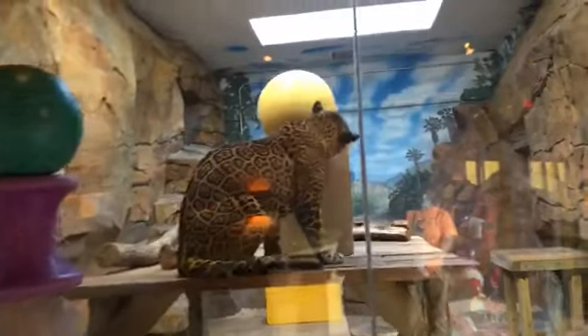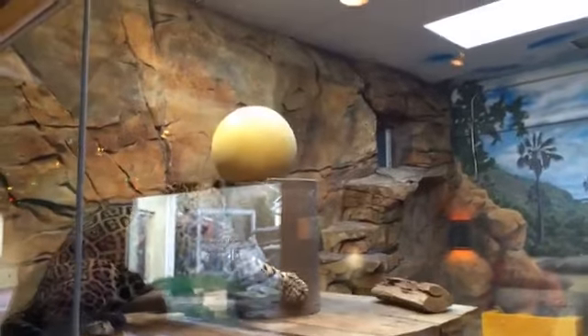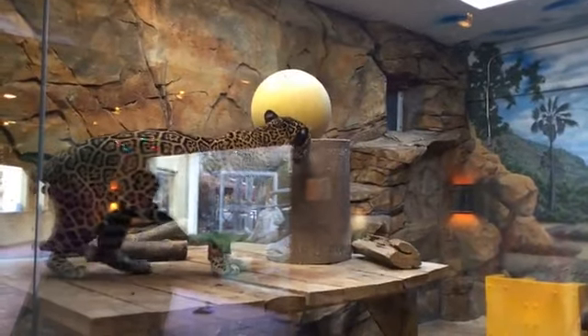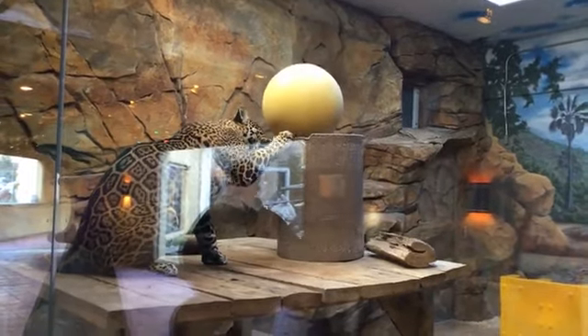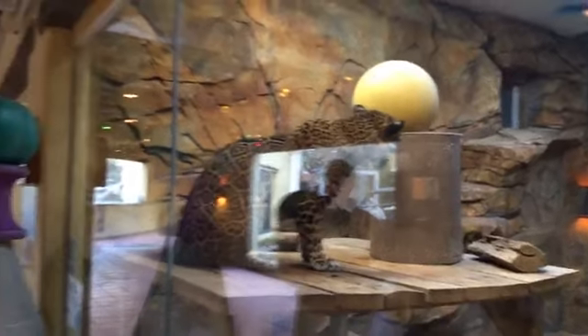So one of the things we're asking for — donations from our wish lists — are some new toys for our Jaguars. We are happy to accept anything you guys would like to donate for the animals here. There are some cheaper items on our wish lists, but these Jag toys can cost hundreds of dollars a piece. Financially, we need some help getting them new stuff.